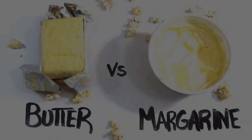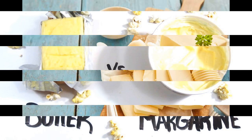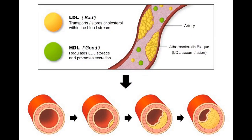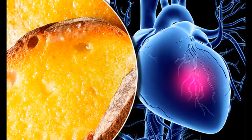Health Effects. The health effects of butter and margarine have been a topic of debate and research. Butter has been associated with increased risk of heart disease due to its high saturated fat content, which can raise LDL cholesterol levels in the blood. However, recent research has challenged the link between saturated fats and heart disease, and some studies have suggested that moderate consumption of saturated fats may not be as detrimental to health as previously thought.